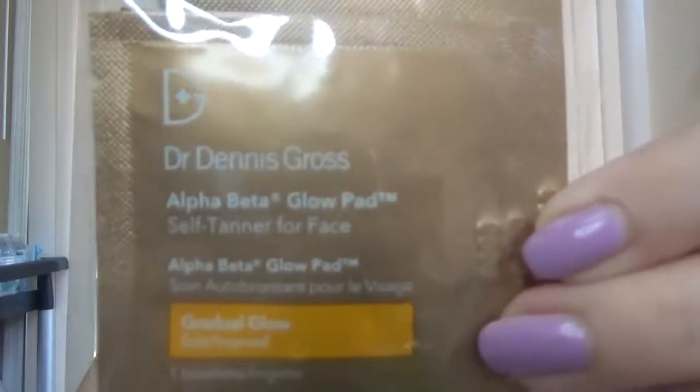Another great brand. And the last product in here is Dr. Dennis Gross Alpha Beta Glow Pad — Self-Tanner for Face, Gradual Glow. Sounds interesting. We have three of them — three wipes.